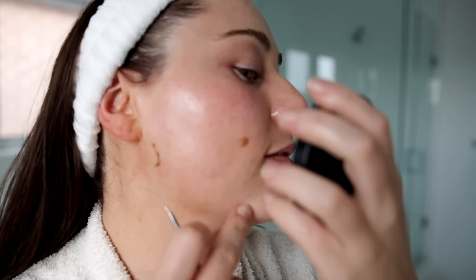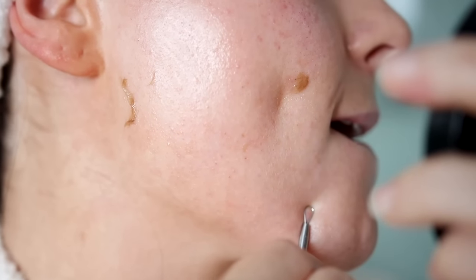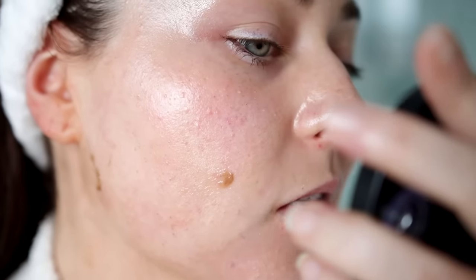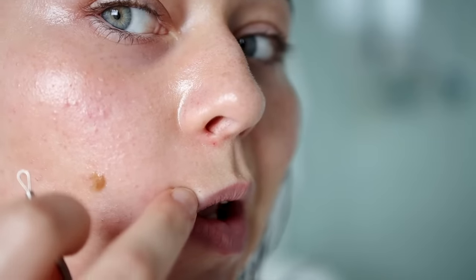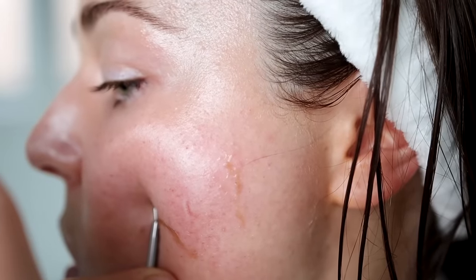My face is shaved, but I'm not going to do extractions today because I did some not too long ago and I don't want to overdo it. But this one little guy is bothering me... yep, got it. And once I start I can't stop — there's a blackhead right here on the upper lip. Oh, I got it! I'm actually seeing so many now.